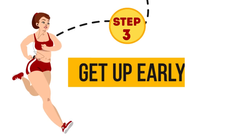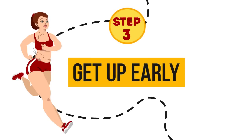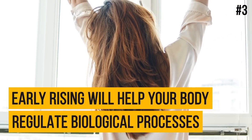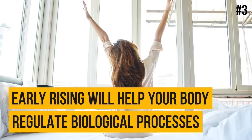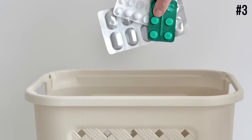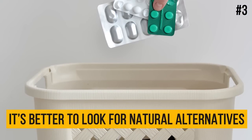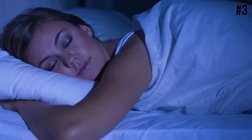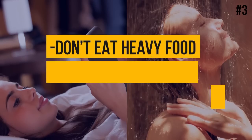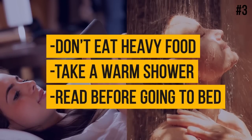Step 3: Get up early. Sunlight affects your metabolism and energy consumption. Early rising will help your body regulate biological processes that directly depend on the day-night cycle. Also, at the age of 30, some people experience occasional sleep problems. If you've turned to sleeping pills for help, try to give them up as soon as possible because they're often addictive — it's better to look for natural alternatives. Getting a good night's sleep is very important for your health, so try doing the following: some simple exercises in the evening, don't eat heavy food, take a warm shower, and read something before going to bed.